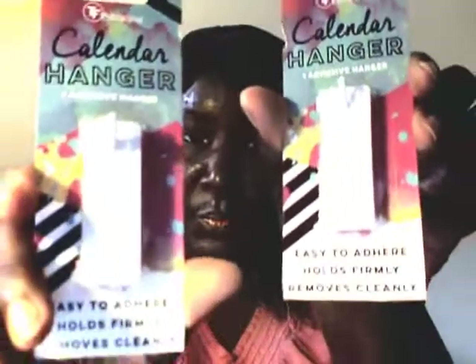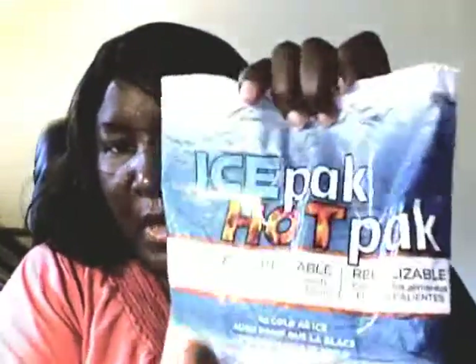I found these - they are calendar hangers. I don't know how good they work, I just wanted to try them, got two. I got this ice pack - it's for hot and cold, but if you put it in the microwave it's hot. I got this especially for Natasha - she sprained her ankle and she needs it, she's on crutches now.